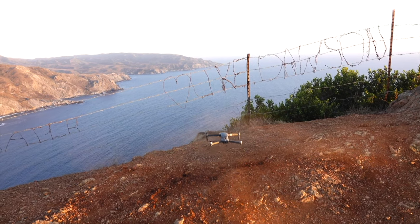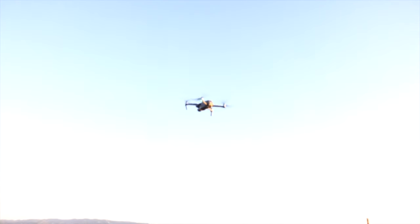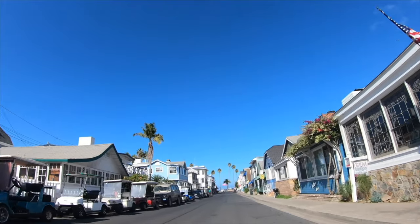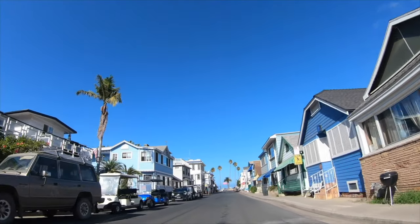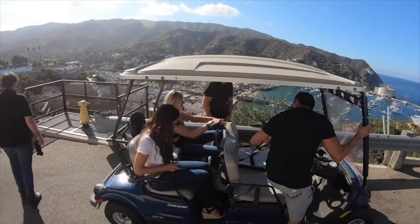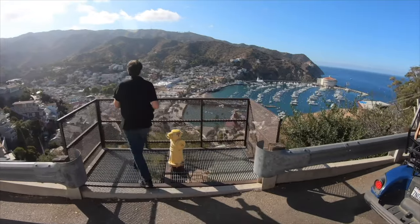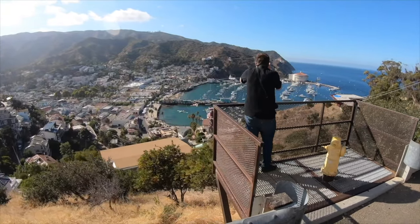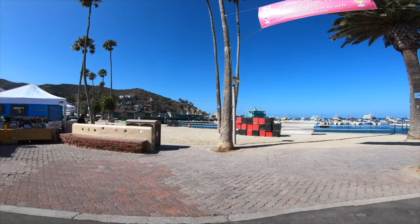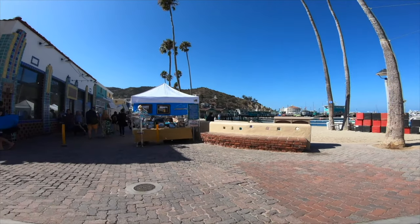It's also where you must turn to for approval to fly your drone on the island. The island is home to about 4,400 residents and a whole lot of tourists from the mainland, as in the L.A. area. Our photo walk is going to take you from one end of town to the other, down Crescent Avenue, about two miles down to that iconic casino that is the symbol of Catalina Island.